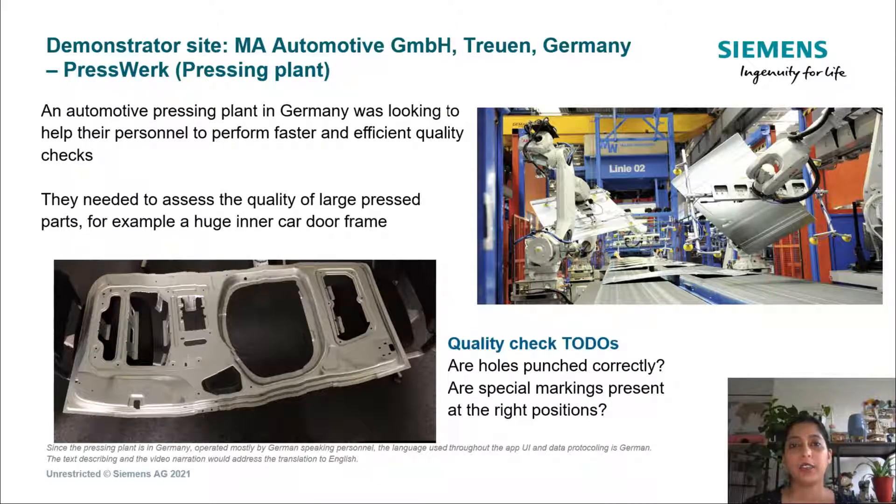A pressing plant in Germany was looking to help their personnel perform faster and efficient quality checks. They needed to assess the quality of large pressed parts, for example, a huge inner car door frame that you see here. Quality checks could be, for instance, to see if holes are punched correctly or if special markings are present at the right places.